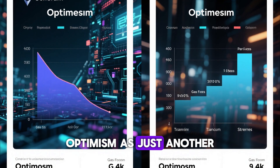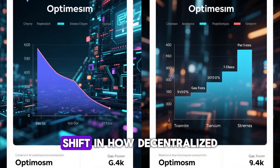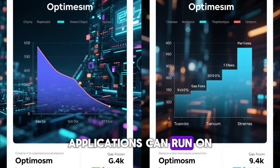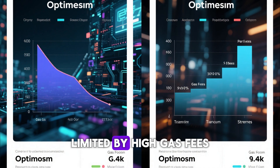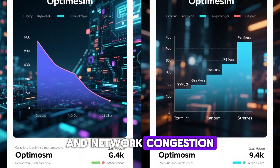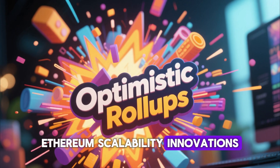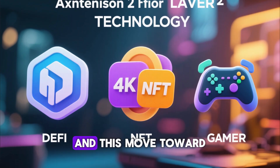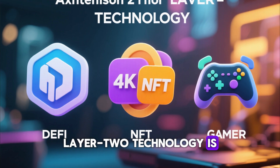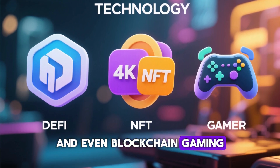Many people hear about Optimism as just another scaling solution, but the truth is that it represents a major shift in how decentralized applications can run on Ethereum without being limited by high gas fees, slow transaction times, and network congestion. Optimism is part of a new wave of Ethereum scalability innovations called optimistic rollups, and this move toward Layer 2 technology is transforming everything from DeFi transactions to NFT minting and even blockchain gaming.